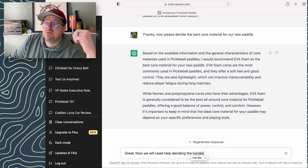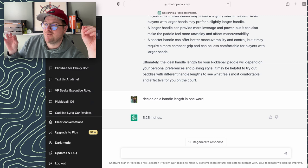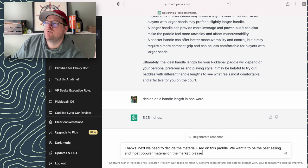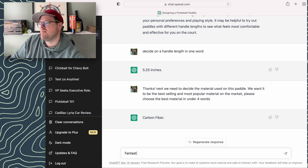Next I want to choose handle size. I said, decide on the handle length in one word, and it says 5.25 inches. Now we're getting some definite answers, which I appreciate. Up next, we ask what is the most popular face material we could use. I did not tell it any of the options out there. I just said please choose the best material and answer in under four words. And it says carbon fiber. Good job.